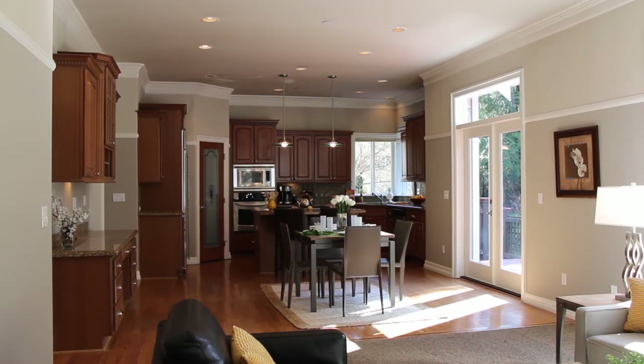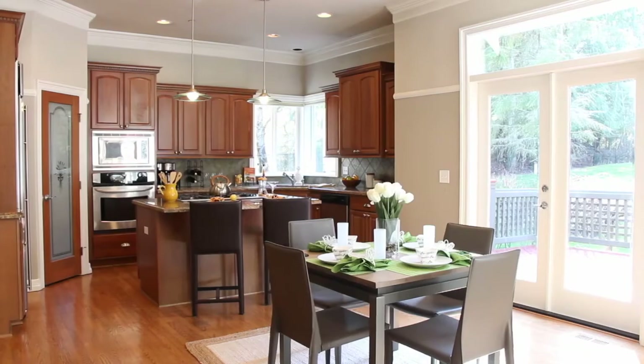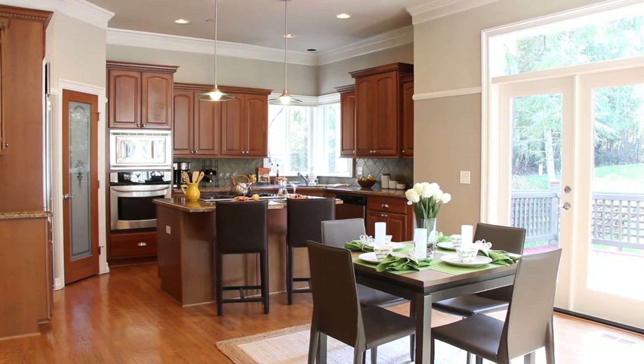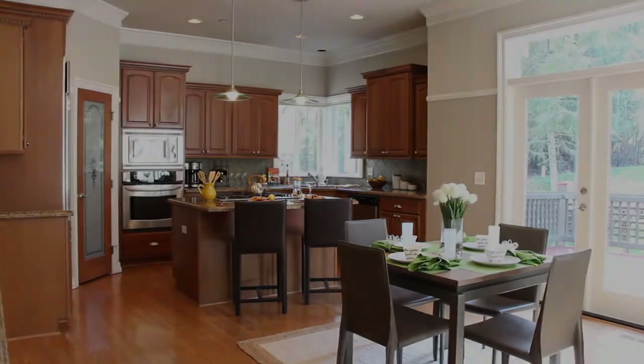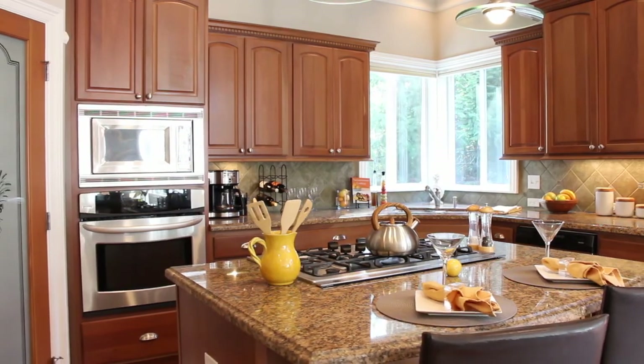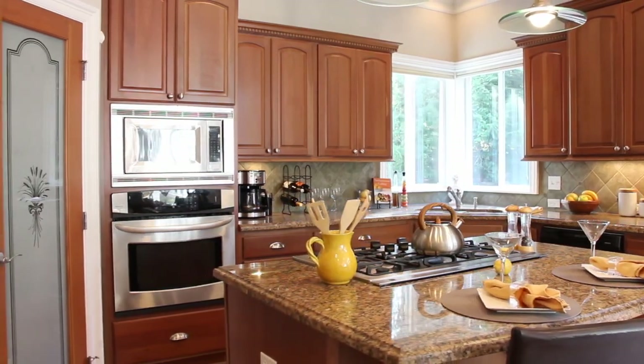The heart of this home is the open kitchen and family room. There is an eating space off the kitchen, a center island with granite countertops, stainless steel appliances, and a pantry.